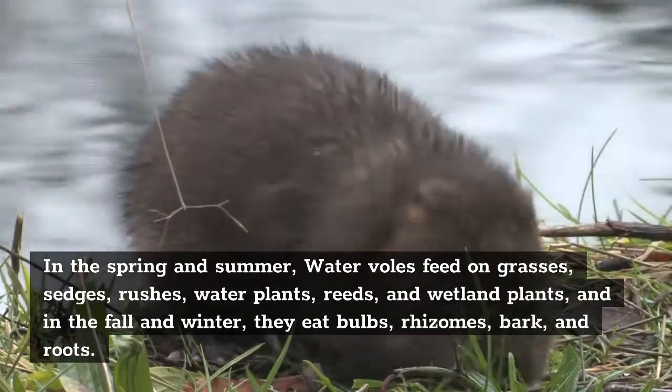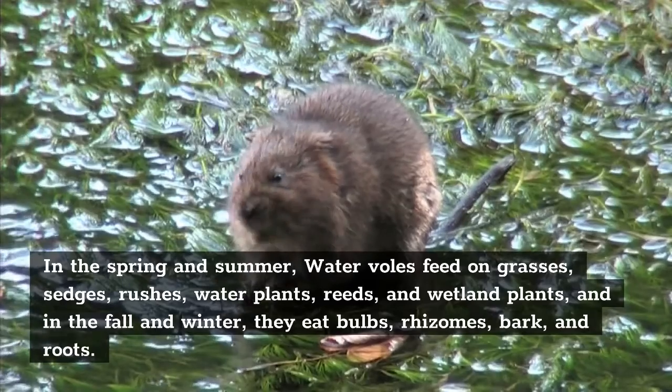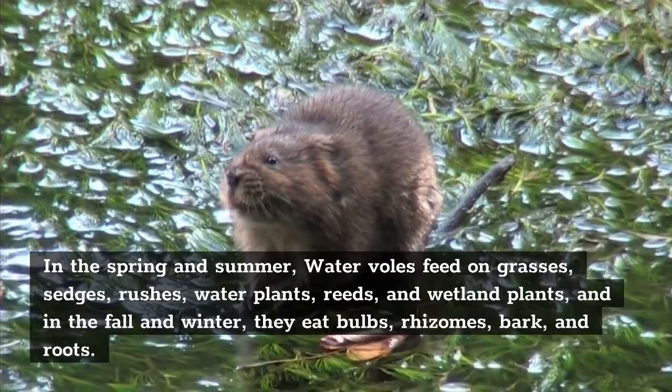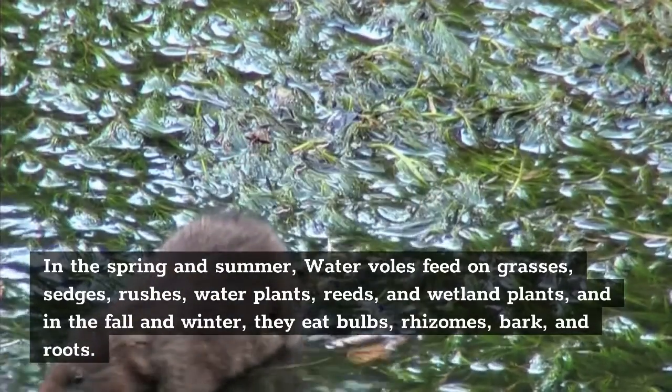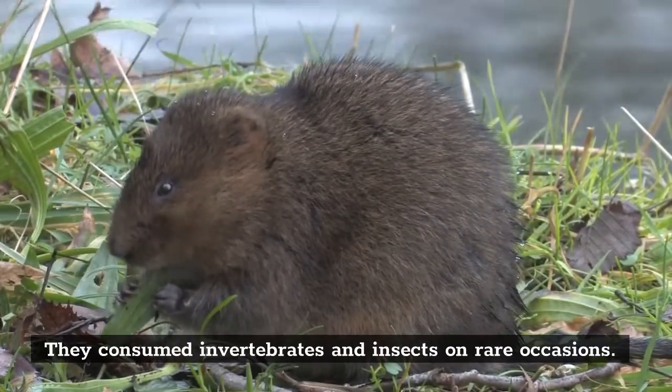In the spring and summer, water voles feed on grasses, sedges, rushes, water plants, reeds, and wetland plants, and in the fall and winter, they eat bulbs, rhizomes, bark, and roots. They consume invertebrates and insects on rare occasions.